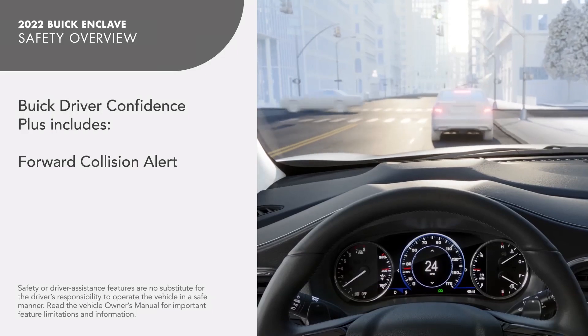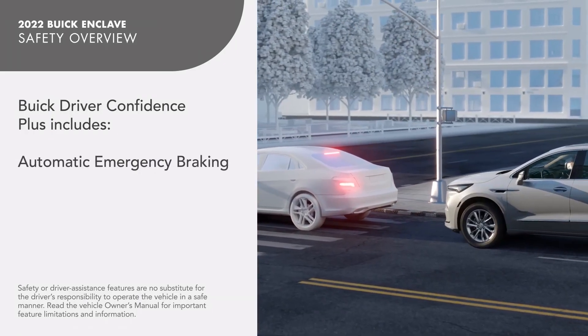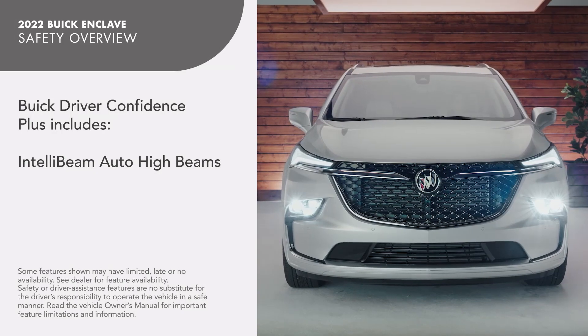Additional standard features include Forward Collision Alert, Automatic Emergency Braking, Lane Change Alert with Side Blind Zone Alert, and IntelliBeam Auto High Beams.